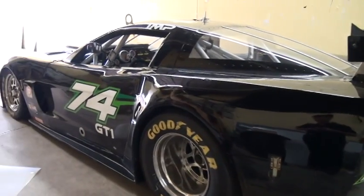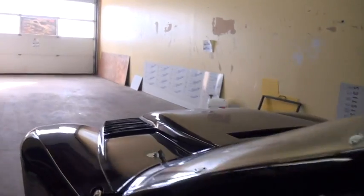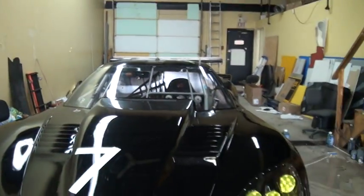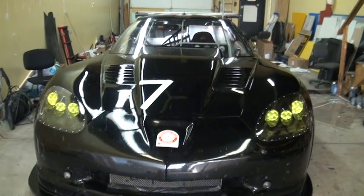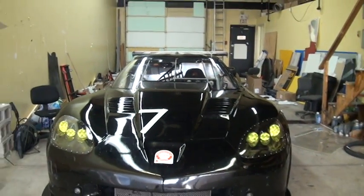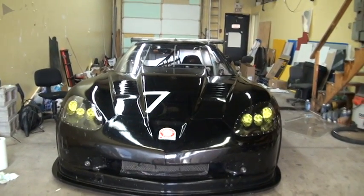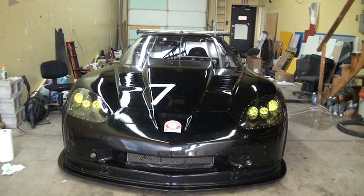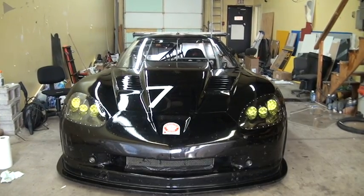We are going to be launching this car. We're actually going to have two cars launched the same day — May 20th. We're hoping, fingers crossed, it's going to be a miracle if we actually get this done. That's Ian's car here, and that will be at Mosport on May 20th, 2012. If you can come and cheer Ian on, I know everybody would appreciate it. We will see you then.